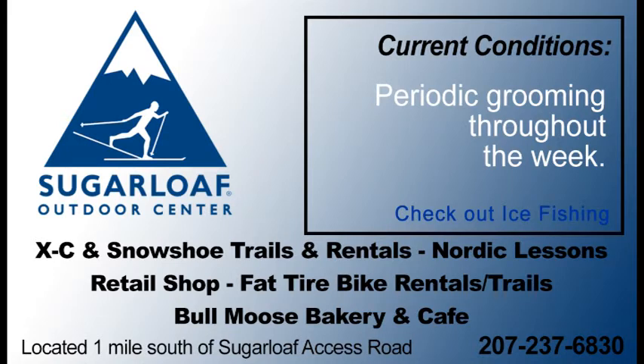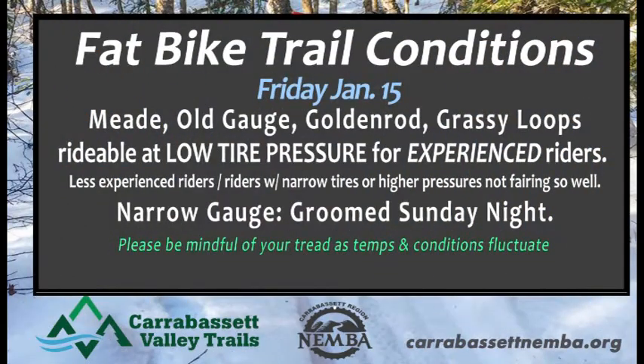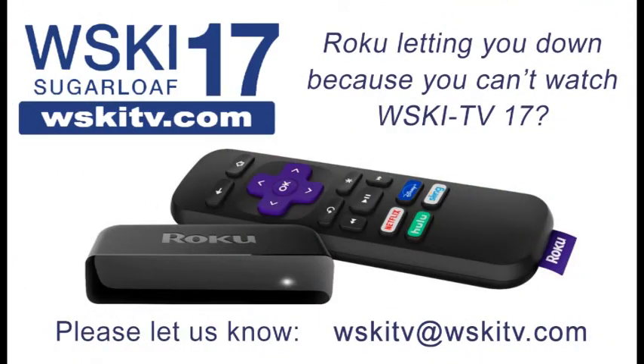Periodic grooming throughout the week at the Sugarloaf Outdoor Center — this new snow will be great for them as well. There has been some ice fishing on the pond, snowshoe trails are open, and fat bikes are available for rent. Fat bike trail conditions for today are decent — Mead, Old Gauge, Goldenrod, and Grassy Loops are all in good shape at low tire pressure. Just be aware of your tread, and we'll be looking forward to that new snow getting groomed out as well.